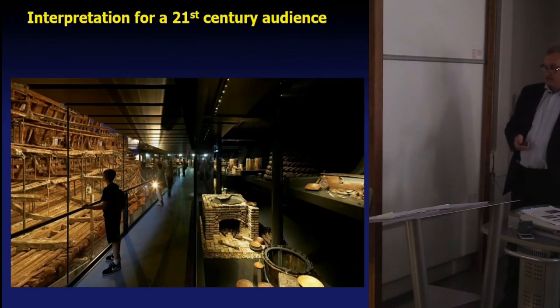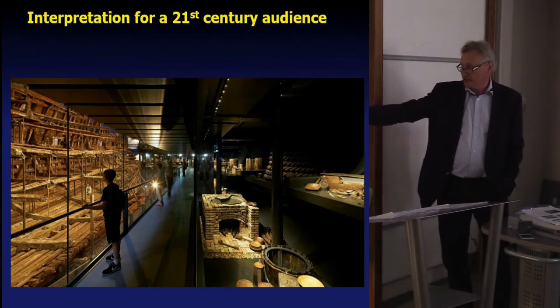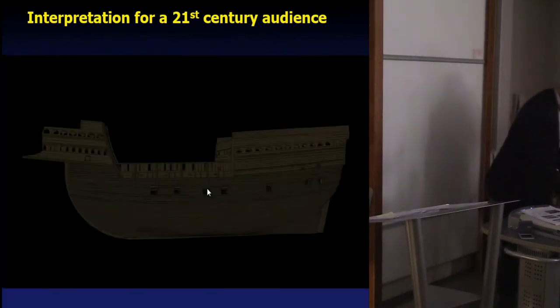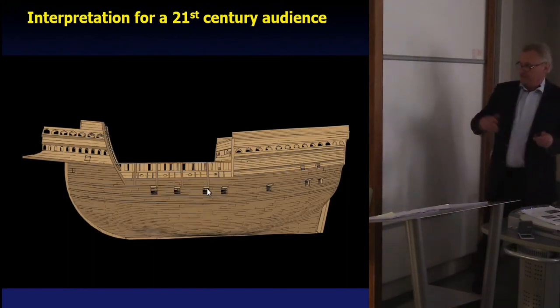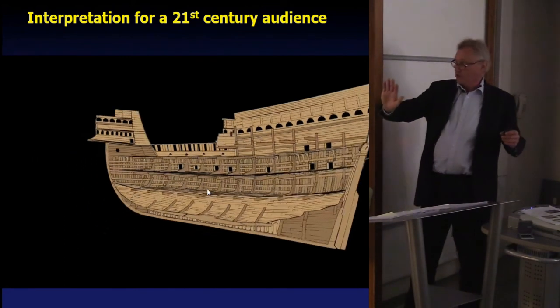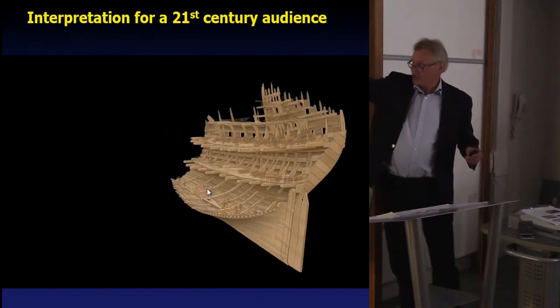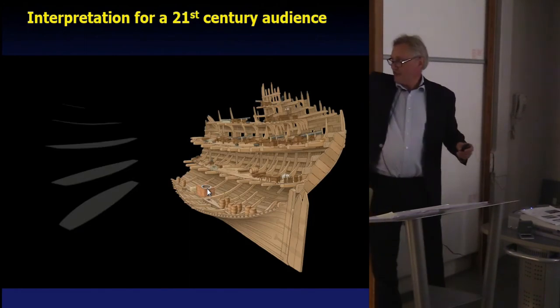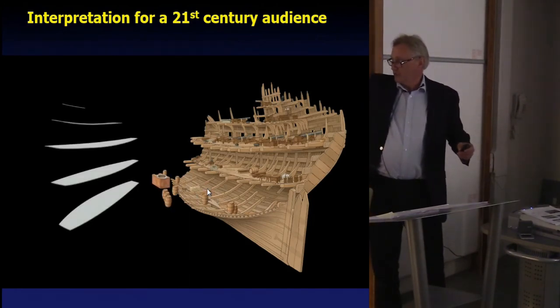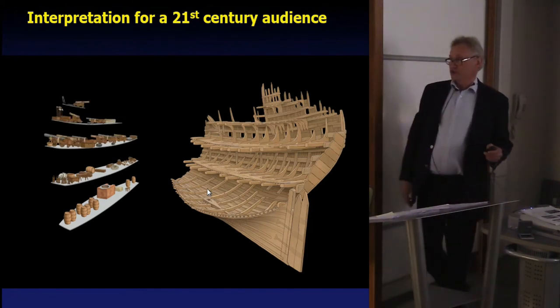So interpreting for a 21st century audience: one thing is that we juxtapose thousands of objects opposite the ship, opposite where they were found. This is just giving you a bit of an idea — this is the whole ship. If we take away half the ship, because we show it like a doll's house, we then turn it round to show people are going to see it from the stern — this shows how much of the ship actually survived. Then you can imagine thousands of objects on board, and we've built a gallery opposite the ship on which we show those thousands of objects.